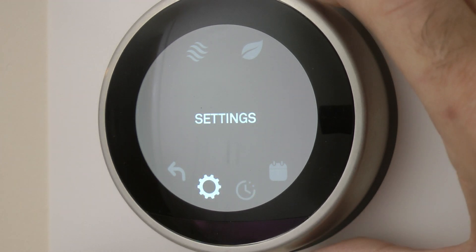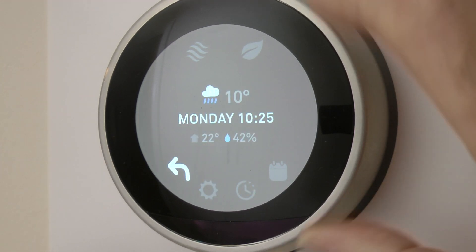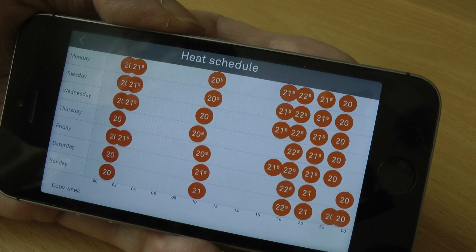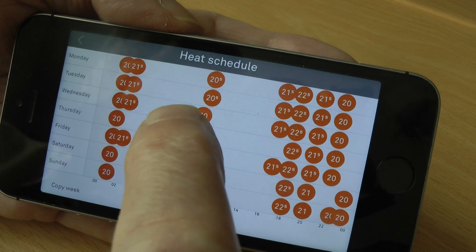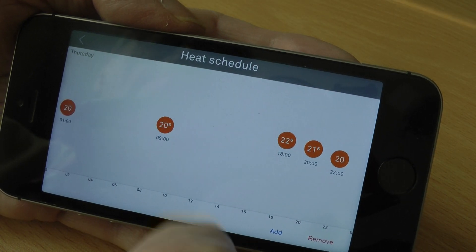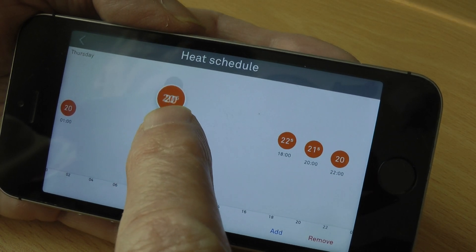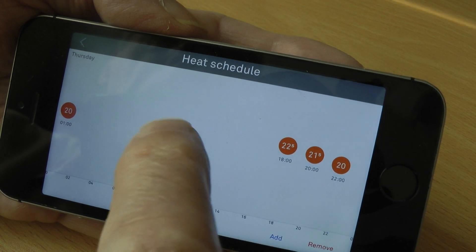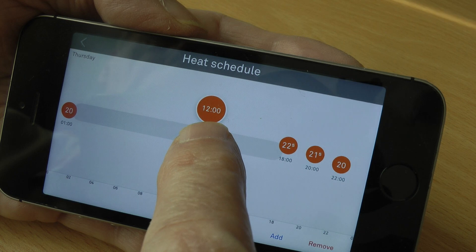Most of which can be accessed via an app on your smartphone. Adjusting the schedule via a smartphone could not be easier. Simply touch the day followed by the dot you wish to alter, then slide up or down for the temperature, and from left to right for the time of day.